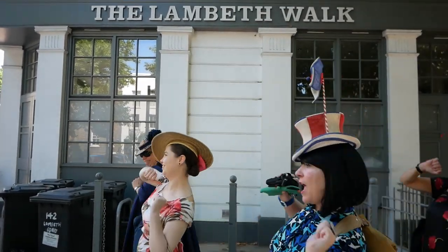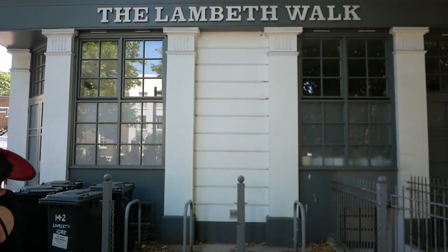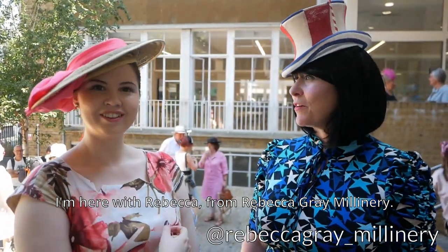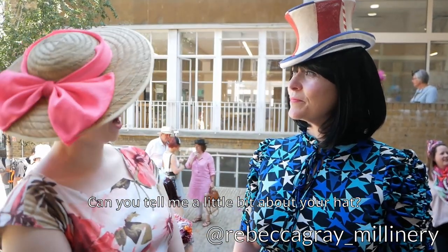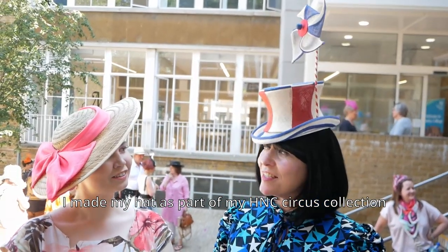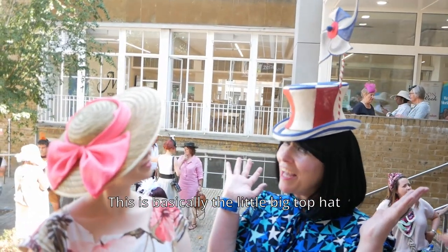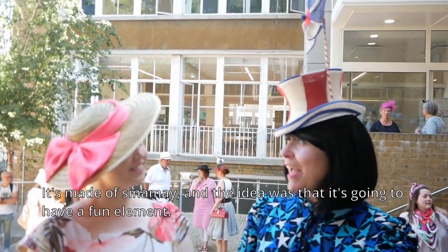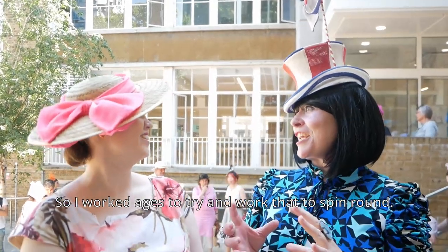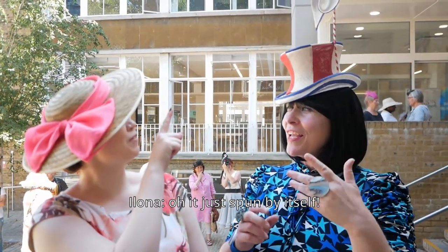I'm here with Rebecca from Rebecca Grey Millinery. Can you tell me a little bit about your hat? 'I made my hat as part of my HNC circus collection — this is basically the little big top hat. It's made of sinamay and the idea was that it would have a fun element and spin around, and then kind of get the candy cane effect. It's just fun by itself.'